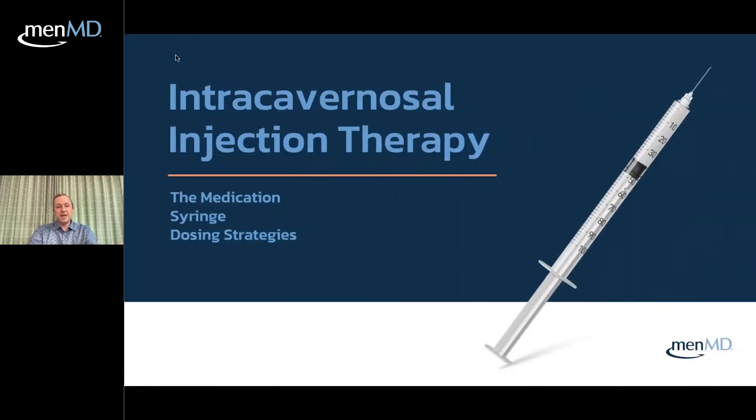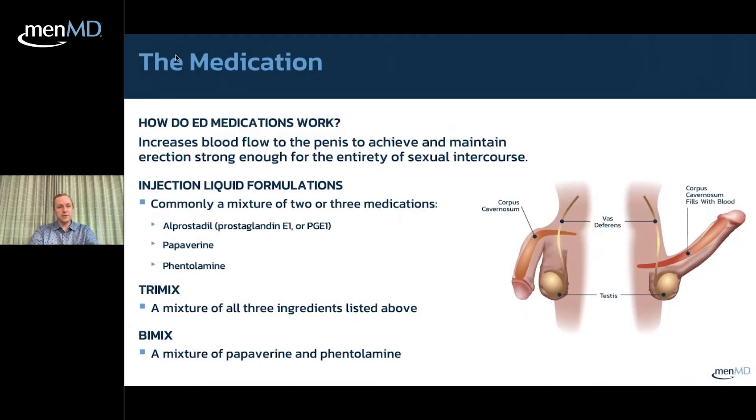Now let's talk about the medication, syringe, and dosing strategies. How do ED medications work? They increase blood flow to the penis, allowing creation of an erection sufficient for sexual intercourse, by relaxing smooth muscle. With injection, you're injecting smooth muscle relaxants directly into the penis, forcing the muscle to relax and allowing arterial inflow. The injection liquid is commonly a mixture of two or three medications: alprostadil, papaverine, and phentolamine. When all three are combined, it's called trimix; when two are combined — papaverine and phentolamine — that's called bimix.